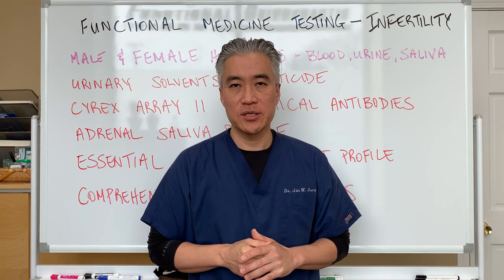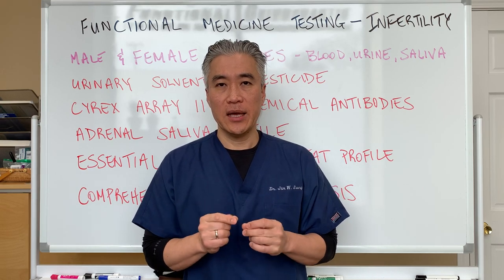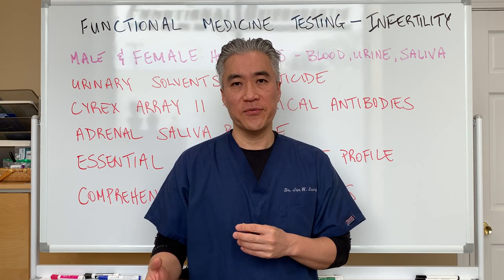Welcome back. This is Dr. Jin Sung, where clinical excellence meets excellent results. Today, we're going to continue on that journey of testing for infertility.